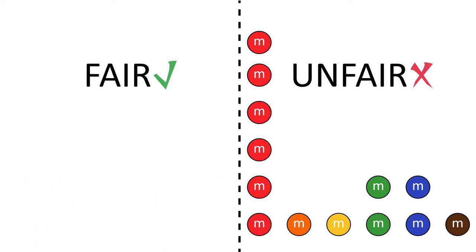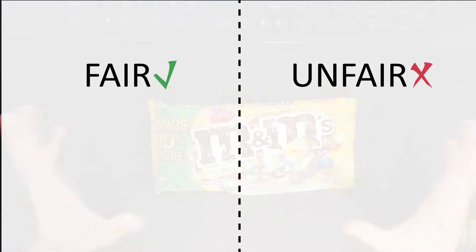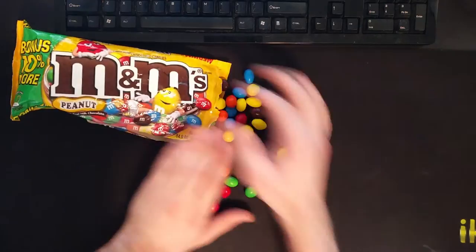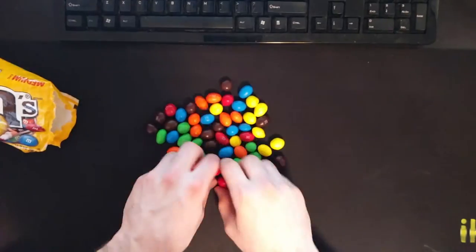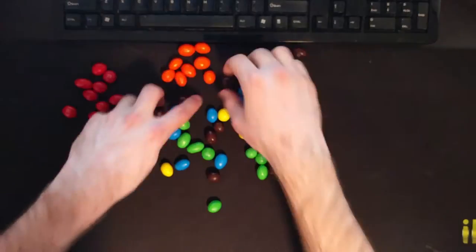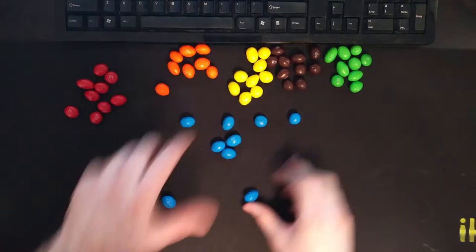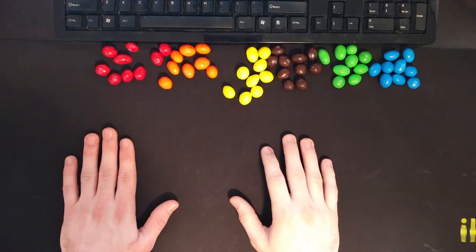Next, we're going to have to decide how we're going to measure this bag. There's a pretty straightforward method: I'll pour out all the M&Ms onto my desk and group them by color. When I'm done, I'll compare the number of M&Ms in each group. It looks like they're about equal, which means that this bag is fair.